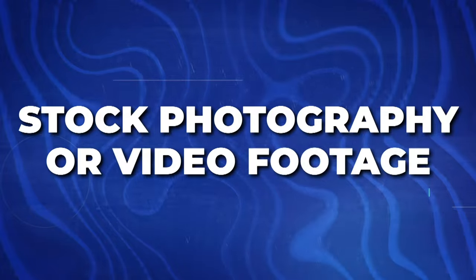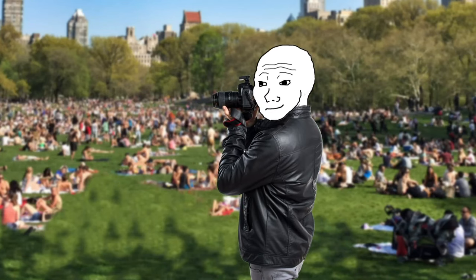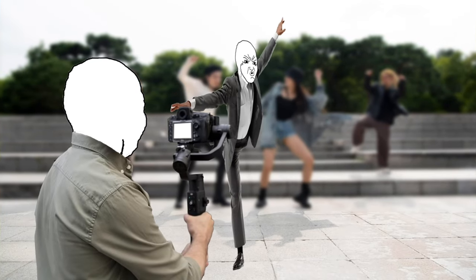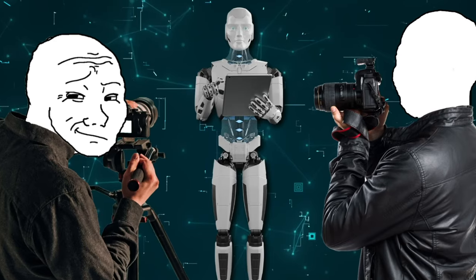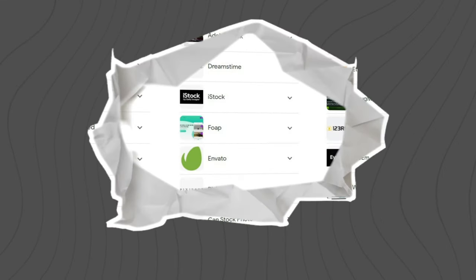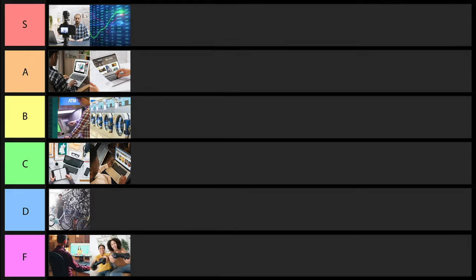Next is stock photography or video footage. You take photographs and videos and sell them online. This used to be an amazing side hustle five or ten years ago, but these days it's much more saturated. However, if you can find a really good type of photo or video that people want, this can still be good. With the onset of AI there could be more opportunities to create content people want. iStockphoto is one website, and there are many others where you can sell your photos and videos. I'm going to give this one D tier status.